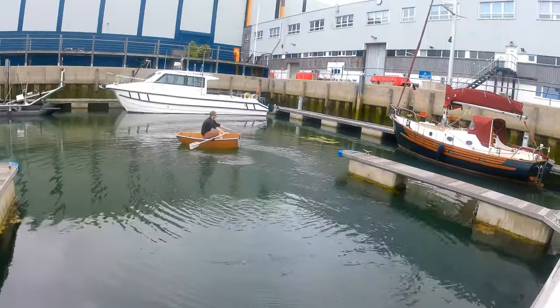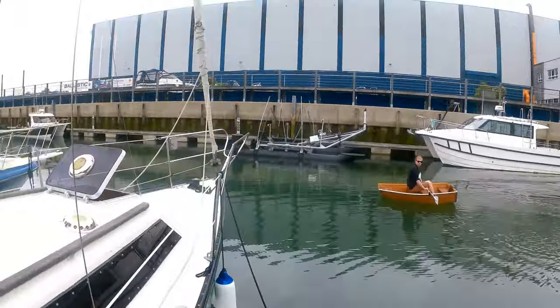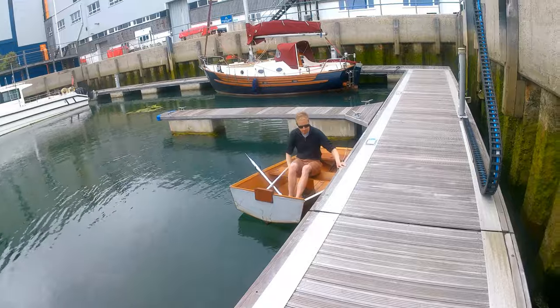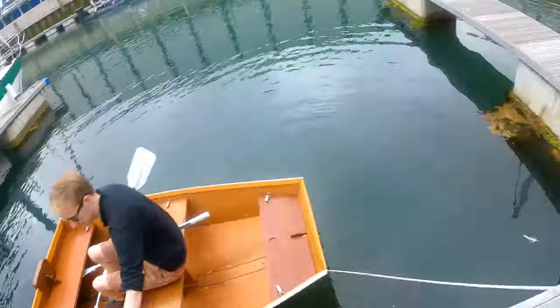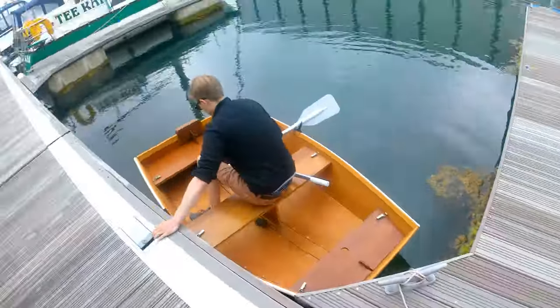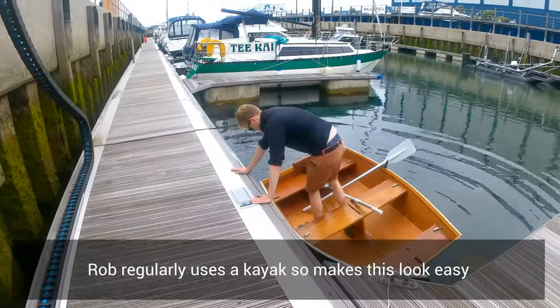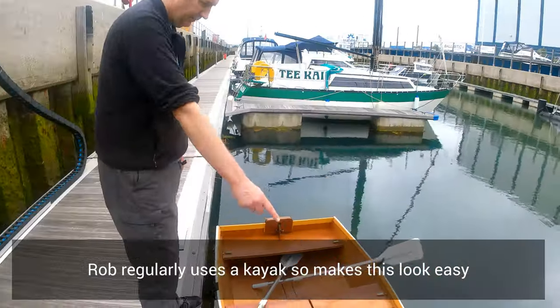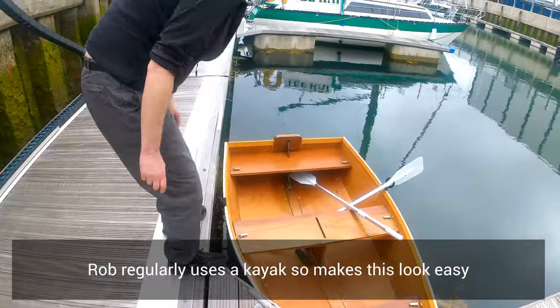As a dinghy it was pretty good, just heavy and difficult to move about. Rob regularly uses a kayak so he is used to small watercraft. I, however, have not.